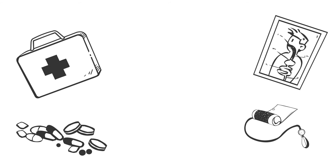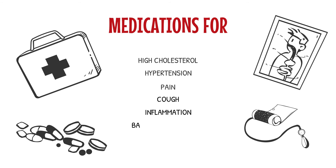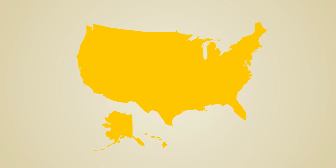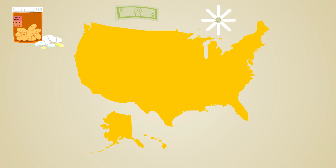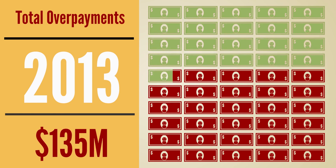The list of drugs most likely to involve an overpayment includes medications for a wide range of common conditions, like high cholesterol, hypertension, pain, cough, inflammation, and bacterial infections. While the average overpayment is relatively small, these are commonly used drugs. Therefore, in this data set alone, the researchers estimate that the total overpayments in 2013 were worth over $135 million.